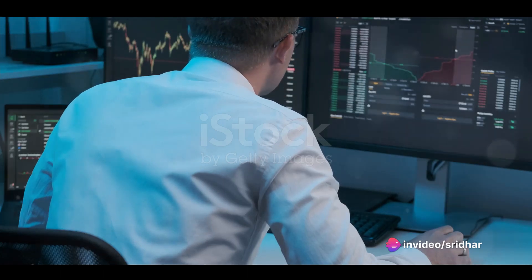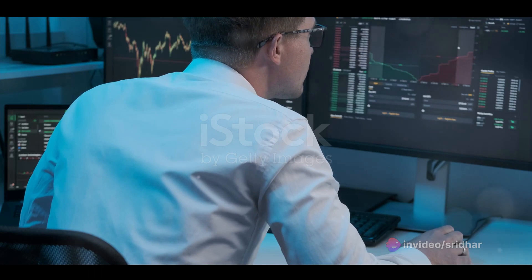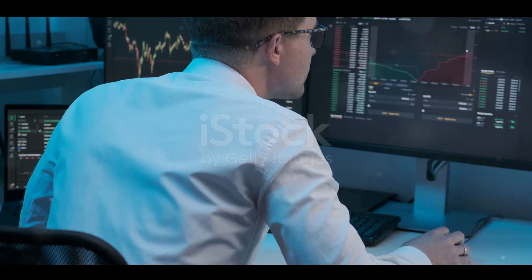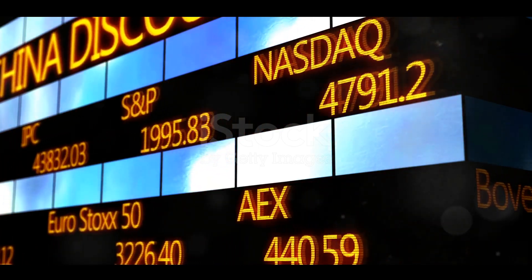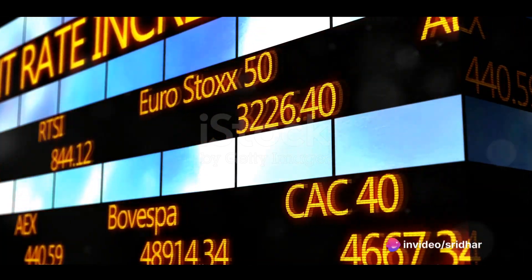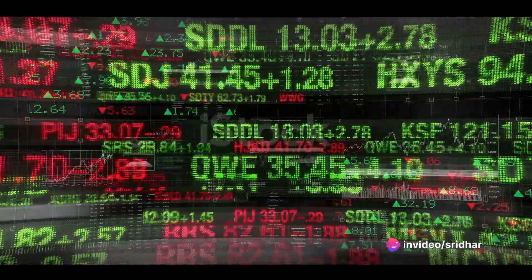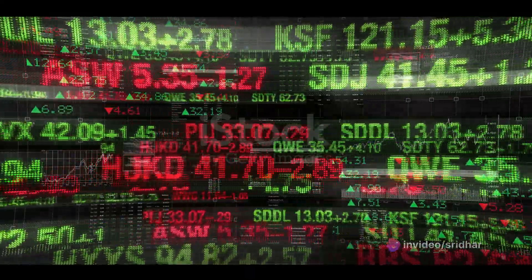One of the key advantages of algorithmic trading is speed. In the fast-paced world of forex trading, timing is everything. An algorithm can analyze market data, decide whether to buy or sell, and execute the trade faster than a human ever could. This speed allows traders to capitalize on small price fluctuations that might otherwise go unnoticed.